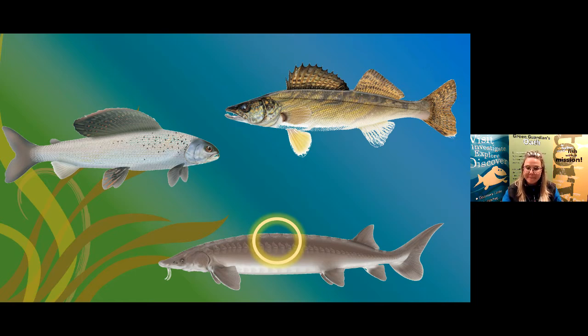Why does the Walleye have spikes on one of its fins? That's a characteristic and adaptation of our Walleye. It has a dorsal fin closer to its tail, and then that other fin with spiky bone structures is used for protection. If a predator came near and bit it, those spikes would poke the predator and maybe cause it to let go — a really cool adaptation that helps them to survive.